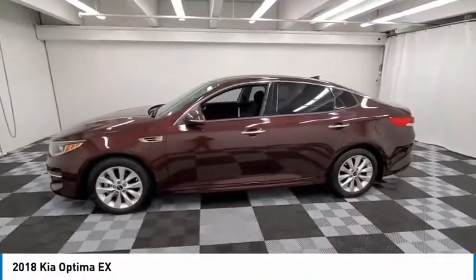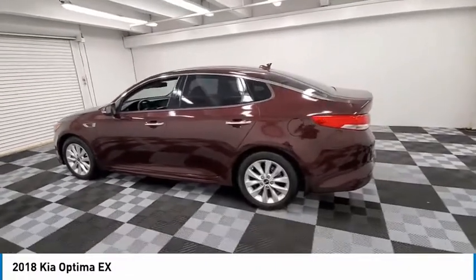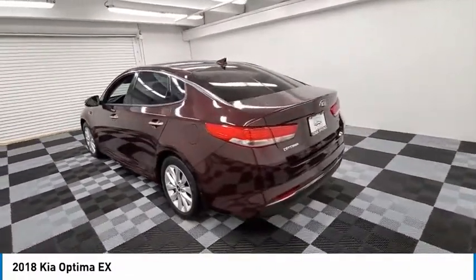Looking for the right vehicle? Check out the 2018 Optima. The all-new Kia Optima offers a new level of style and performance features from Kia.